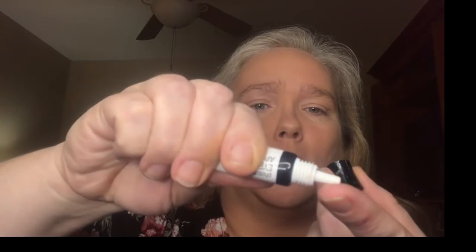I've started using the Wet and Wild Photo Focus Eyeshadow Primer. If you've never used this, honestly a little dab will do you — that tiny little bit will do both eyes.